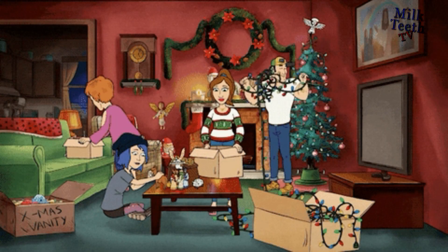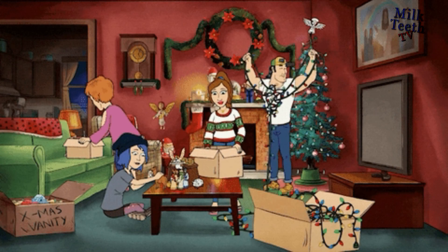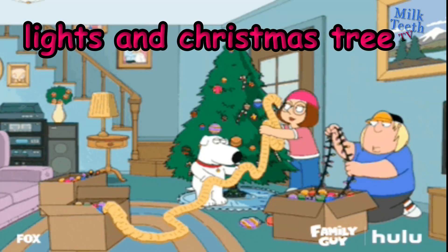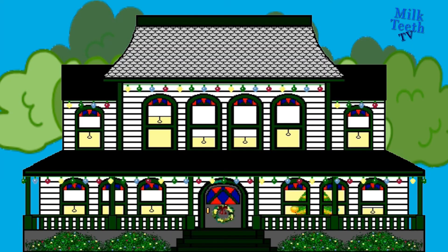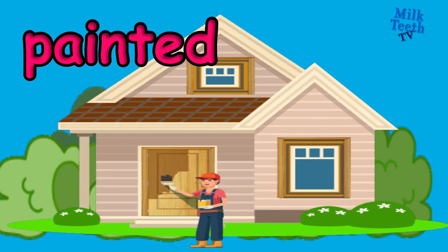On festive occasions, we can also put lights and torans to decorate our house. See how on Christmas, lights and torans are used, and also the Christmas tree. This house is looking so beautiful with all those flashing lights. We should also regularly get our house painted.